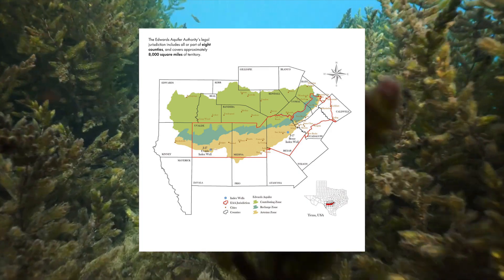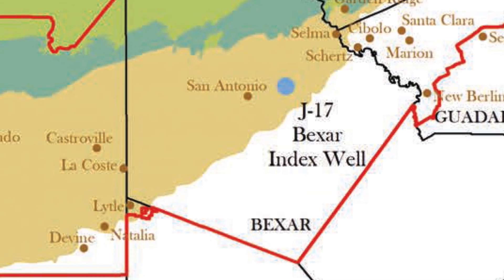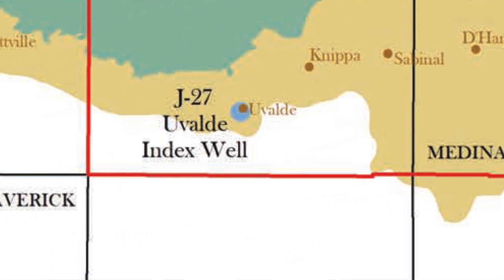The J17 well is not the only well that we monitor for index wells and critical period management. There's also another well in Uvalde, the J27 well, which we monitor very similarly to how we monitor the J17 well, and that's for the Uvalde pool section.